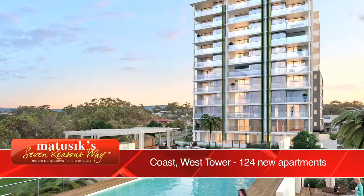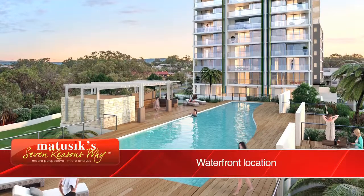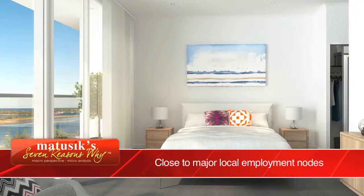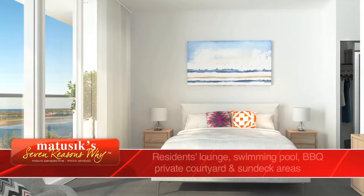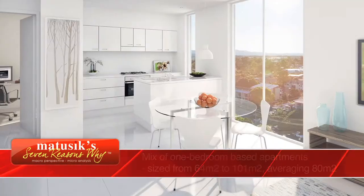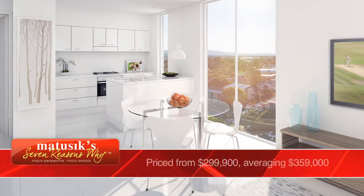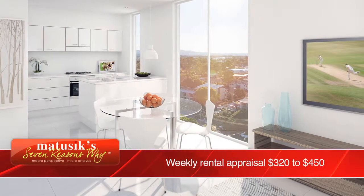Let's recap why Coast West Tower is an attractive investment opportunity. First, it's a well-designed project for the local demographics. It's in an established resale market. It is close to major employment drivers. It caters for an undersupplied need market. There is a very low vacancy rate. It has generously sized apartments, with the one-bedrooms averaging 80 square metres. It is very keenly priced, and gross rental yields are expected to exceed 5%. Coast West Tower is a highly rated Michusik Property Picks project. Thank you for joining me for another Michusik 7 Reasons Why.